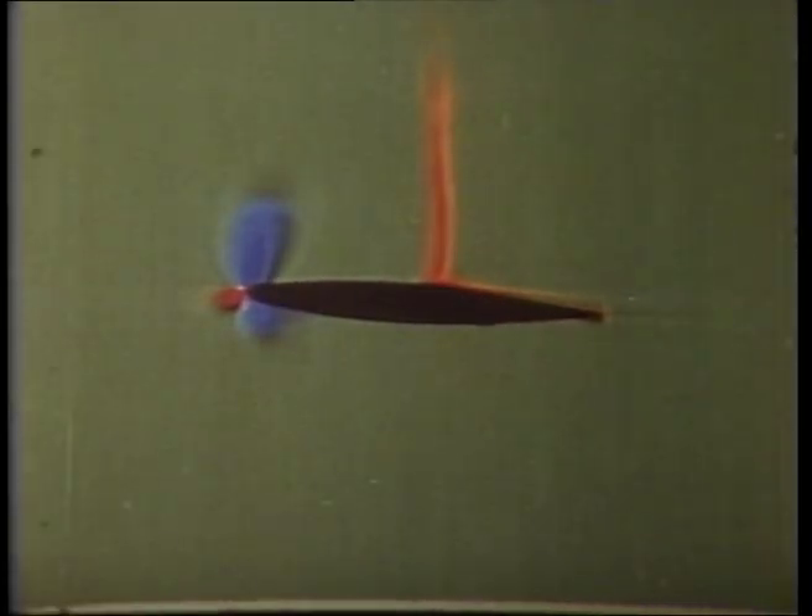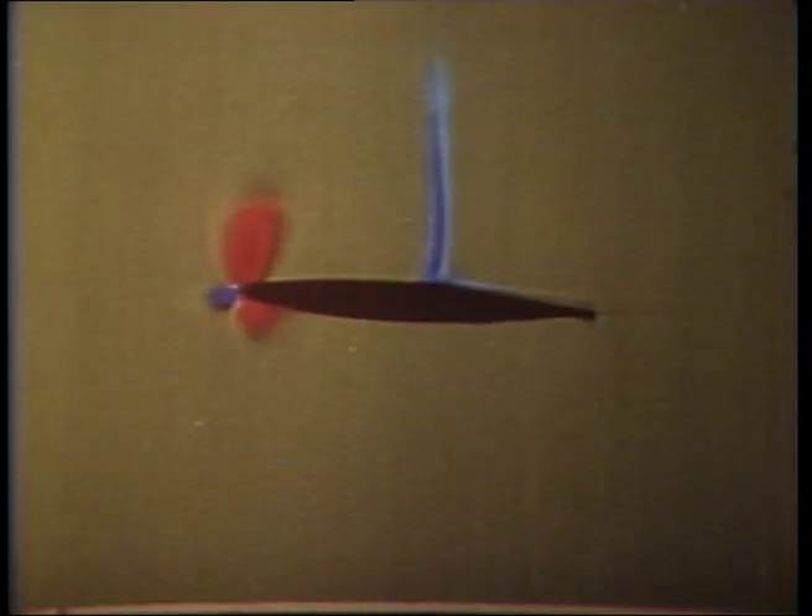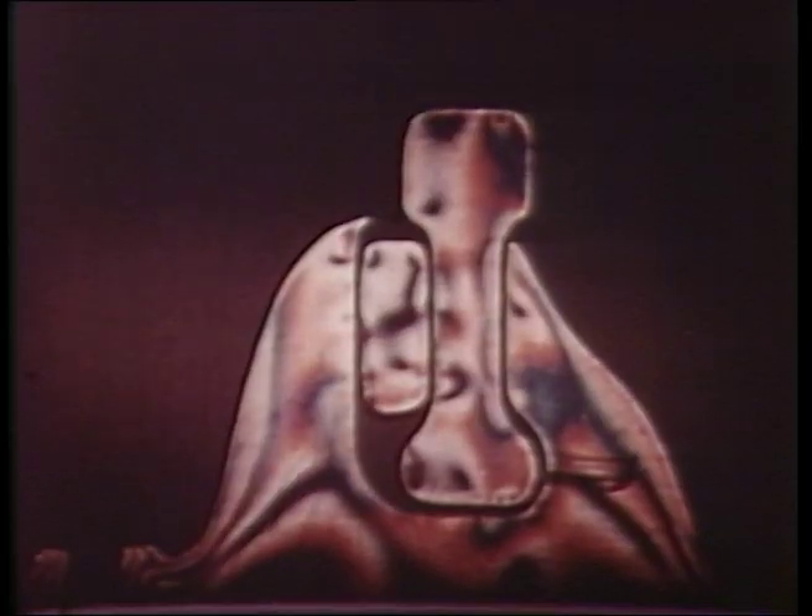Here, the schlieren technique makes visible changes in pressure around the wing section of an aircraft. Color adds a further dimension: here it differentiates between areas of pressure and rarefaction, here between hot and cold as water mixes in a glass trough. Using a different technique, it illuminates stress set up by a passing train in this transparent model of a railway line.